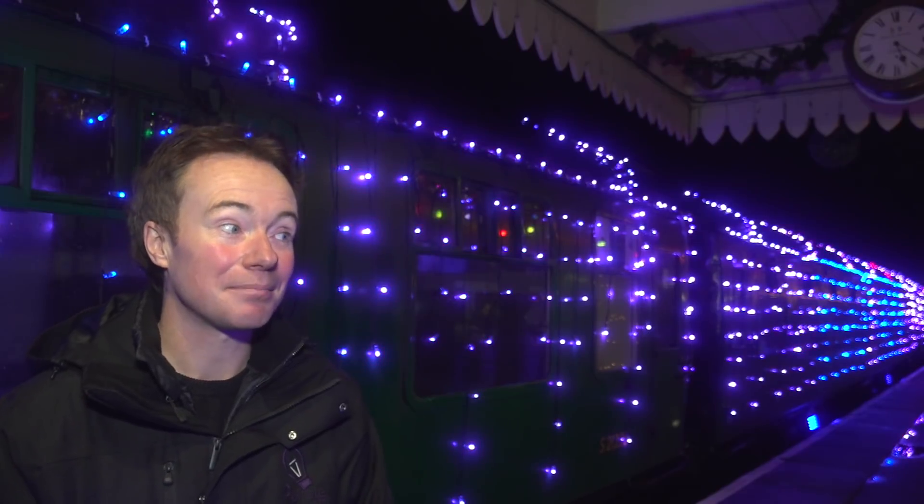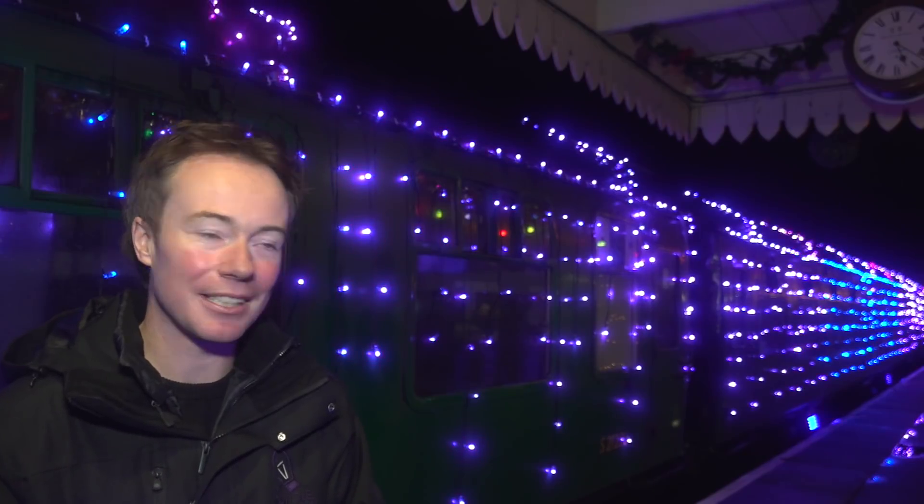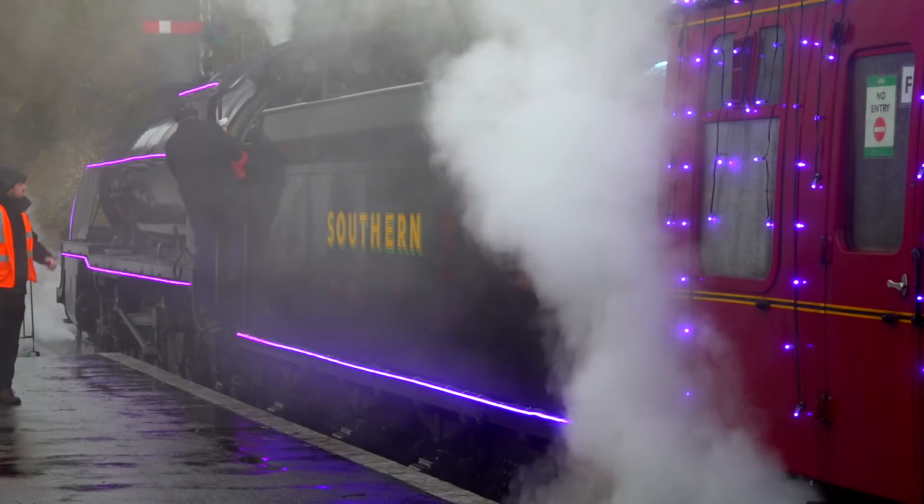We sat down about a year ago and came up with some ideas, and I put a design together, and then early this year I started really working out how to do it.